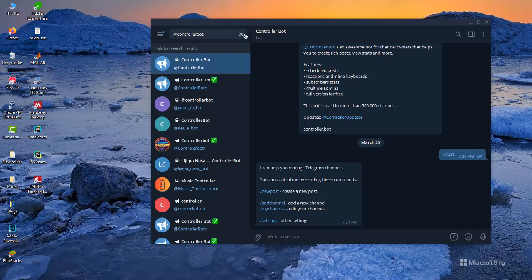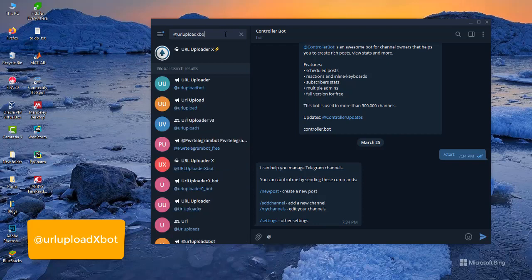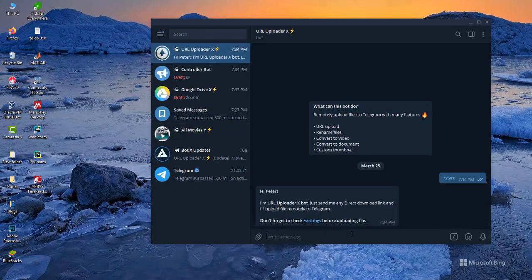The third bot I have for you on the list is the URL Upload Export bot, at @url_upload_export — this one here. This bot will help you to upload any file from the internet to Telegram. You just paste in the link for any file — a music file, a video file, any file on the internet — and it will upload it for you on Telegram without using any of your internet connection. It's a very good bot if you want to upload files on Telegram.